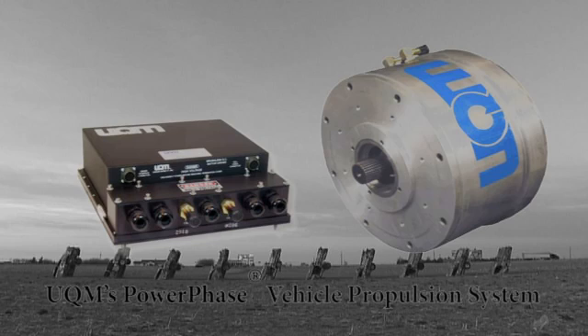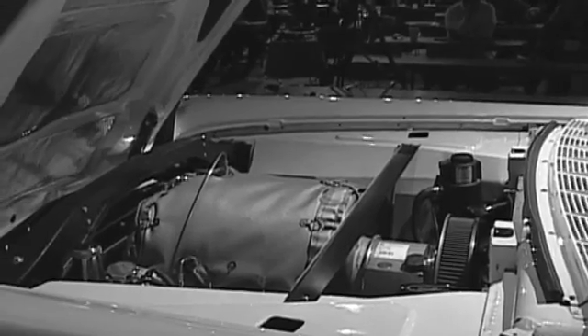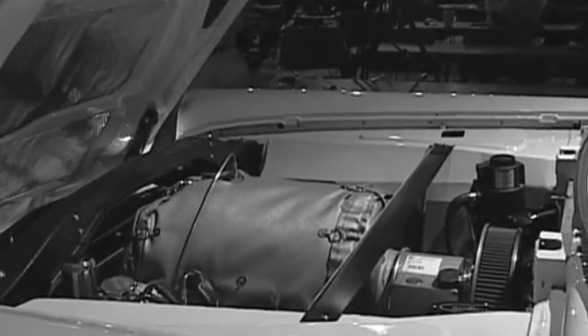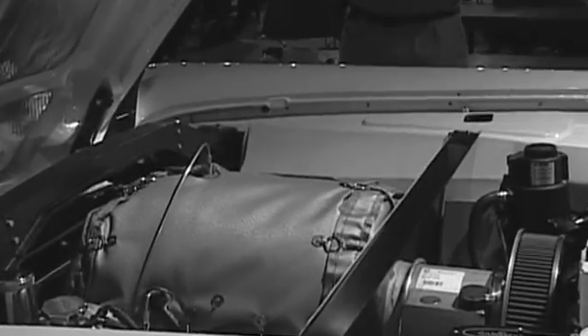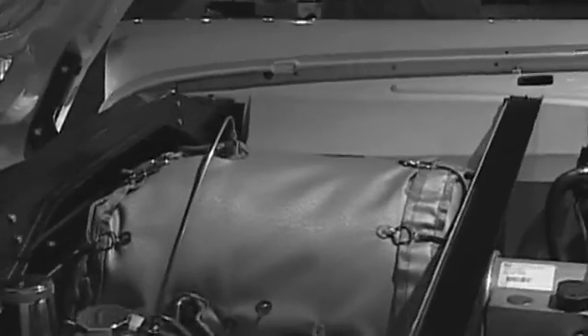Our prime mover is a 200-kilowatt UQM motor manufactured in Denver, delivering smooth, strong, even power. This quiet-running and amazingly powerful motor is the muscle of LinkVolt. Our generator is an American-made Capstone C30 microturbine, generating up to 30 kilowatts of electricity to our battery pack, enabling charging while underway or stationary.